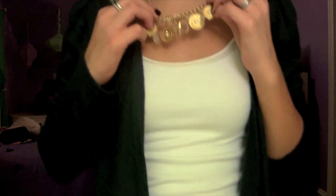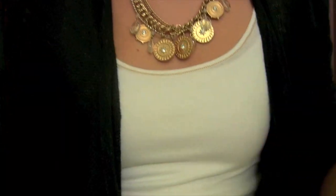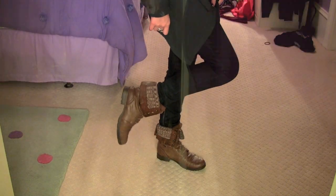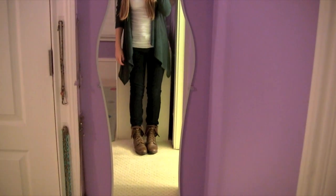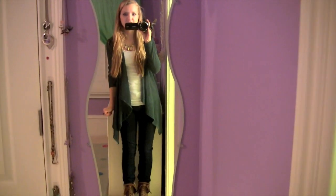My necklace is from Kohl's and it's just kind of more nautical, like little gold coins. My jeans are my new dark wash Gap jeggings and my brown combat boots are from Kohl's. Here is the whole outfit — just really cozy. It's going to be cold today, but yeah, I like it. I hope you guys enjoyed today's outfit and I will see you guys tomorrow.